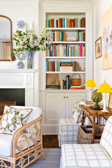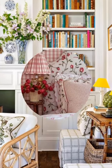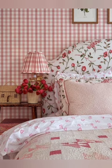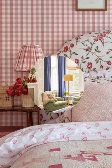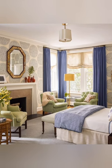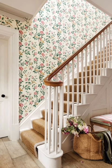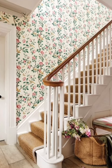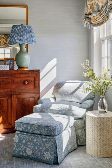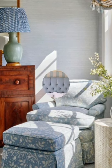Country cottage decor typically refers to a style of interior design that incorporates rustic, cozy and charming elements reminiscent of rural countryside cottages. This style often features natural materials like wood, stone and wrought iron, along with soft comfortable fabrics such as cotton and linen. Common elements include floral patterns, vintage furniture, distressed finishes, and handmade accents like quilts or woven baskets. Overall, country cottage decor aims to create a warm and inviting atmosphere that feels relaxed and welcoming.